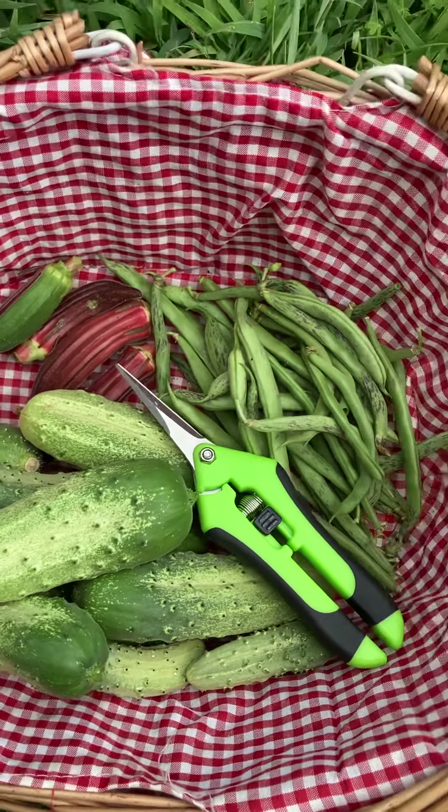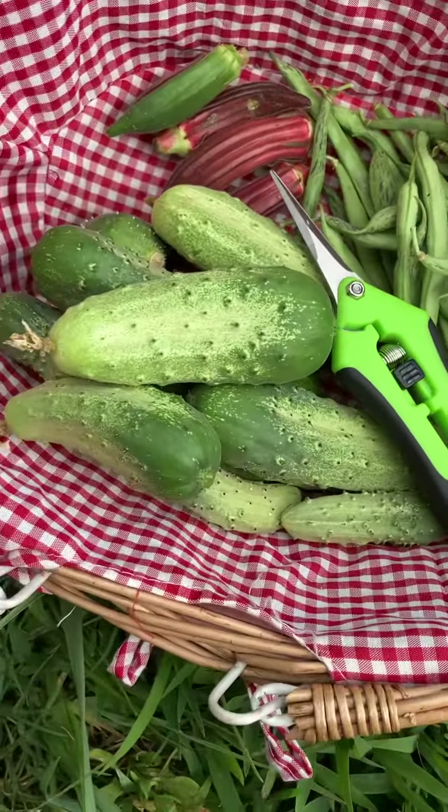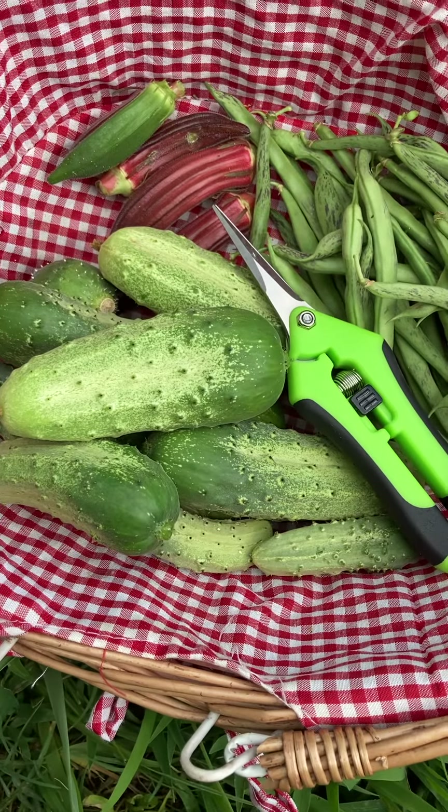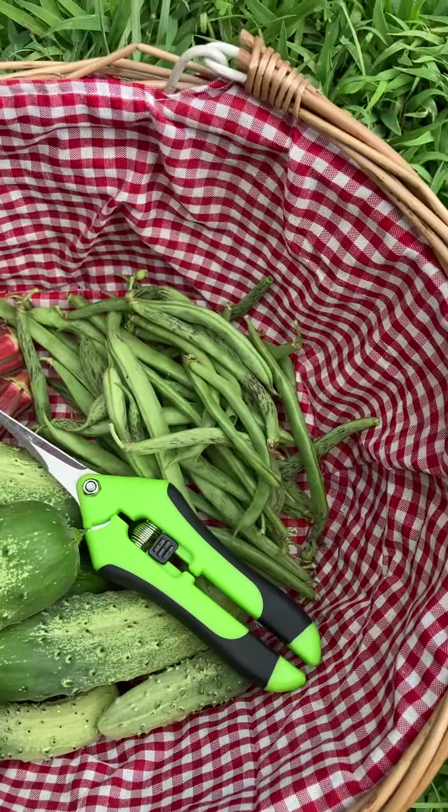Today's harvest: a handful of beans, a small handful of okra, quite a few cucumbers. I see pickle making in my future. Might even have some beans for dinner.